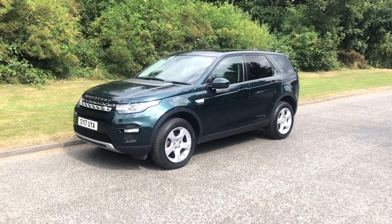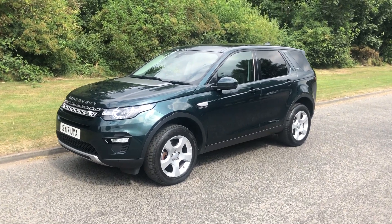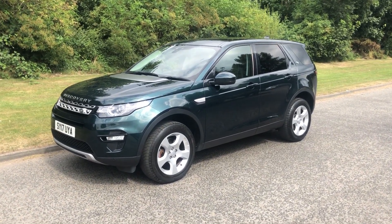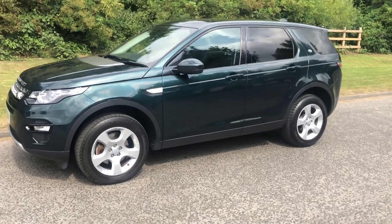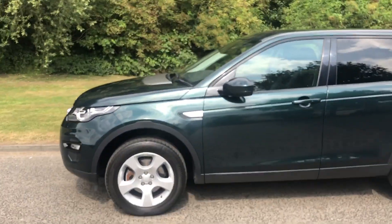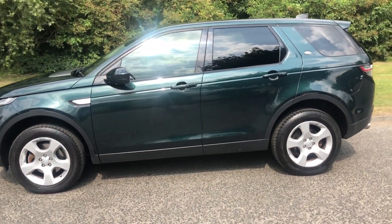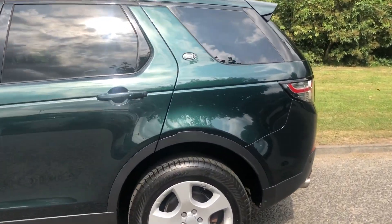Hi there, it's Adam at Fordingtons in Hexham, and today I'm showing you around this 2017 Land Rover Discovery Sport, two litre four-wheel drive, finished in a really unique and lovely dark green metallic - don't see many of these about.